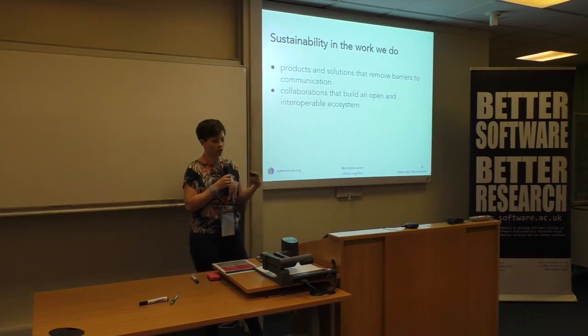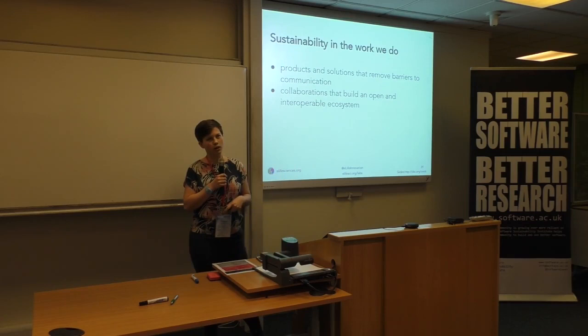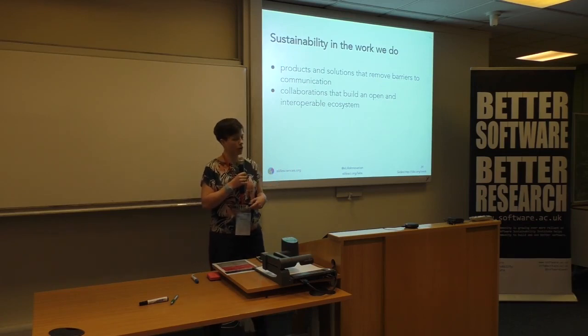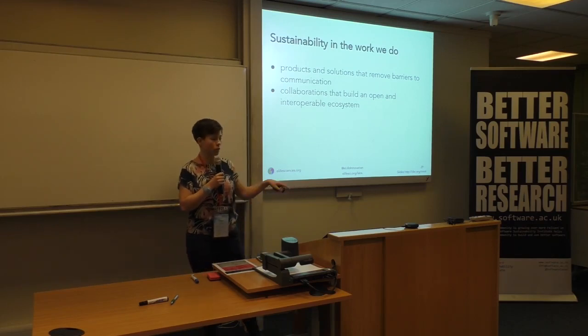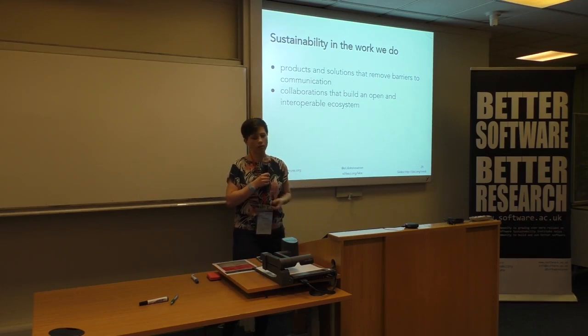There's a whole section online about exploring sustainability and the way that we do our work. I think it's really important that the products and solutions that we as a community develop remove barriers to communication, and that we work in collaborations that build an open and interoperable ecosystem that's stronger than the sum of all its parts — supporting each other to build that ecosystem so our own industry is sustainable.